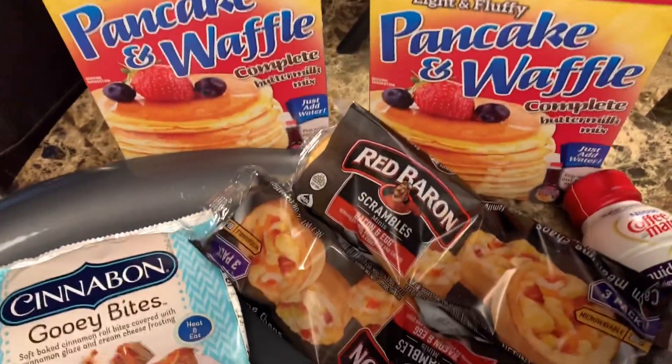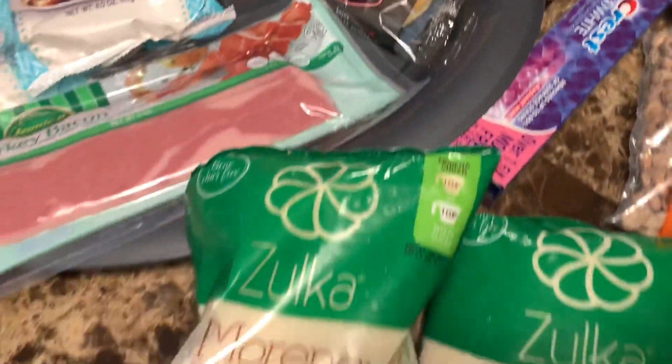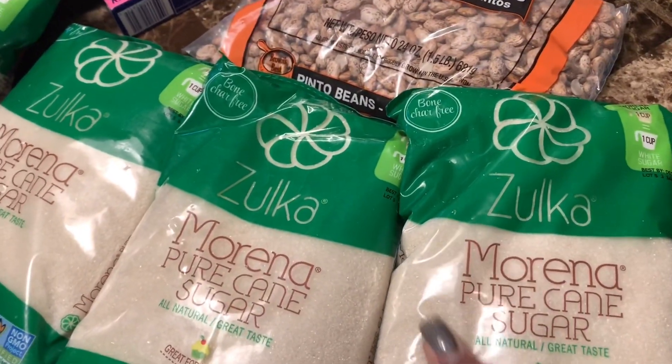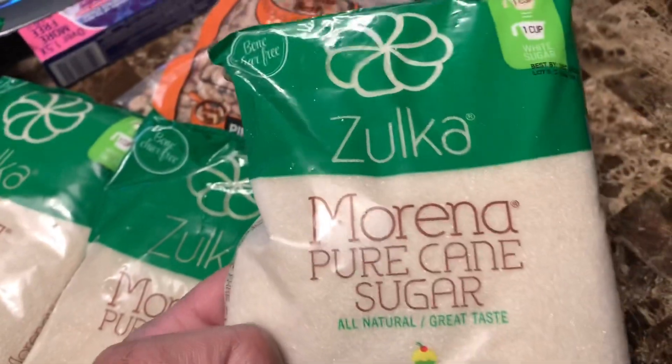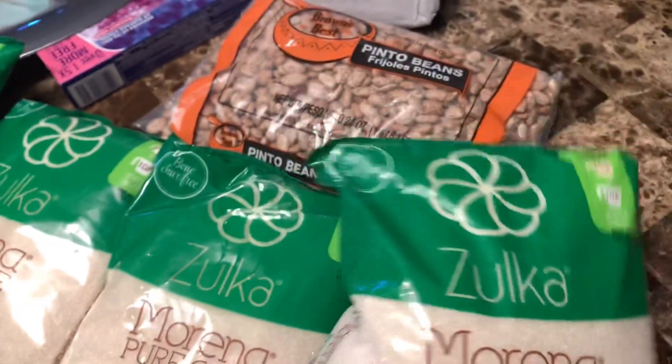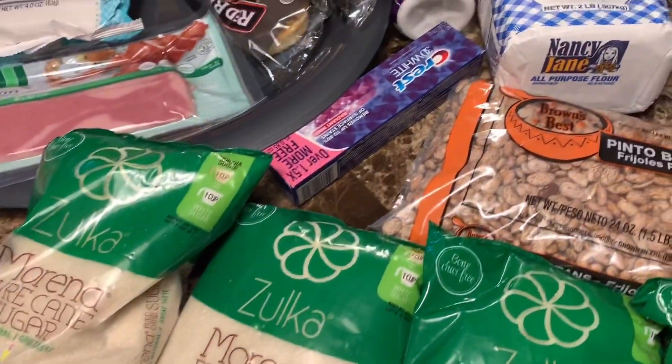Look what I got from the Dollar Tree — everything you see was $1. I'm especially excited about this pure cane sugar, which is bone char free. A lady just introduced me to it a few weeks ago.